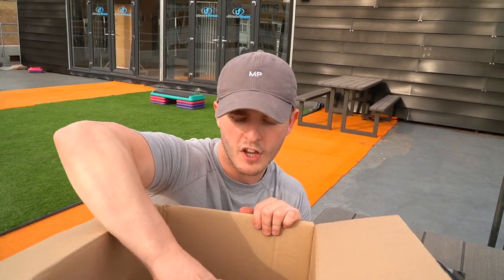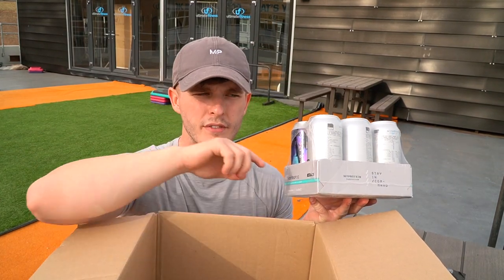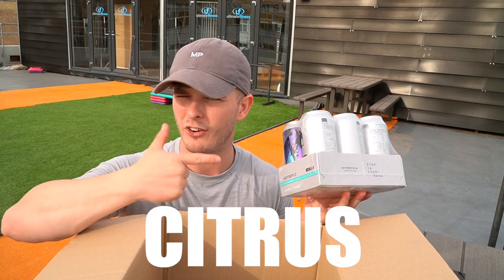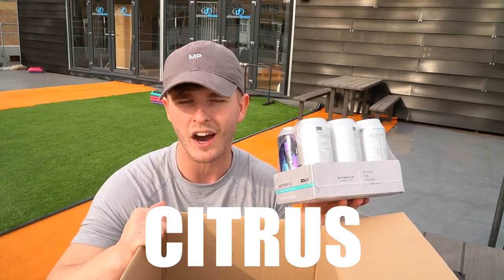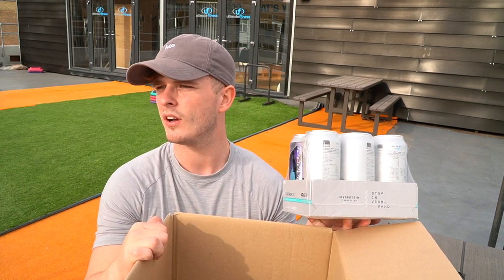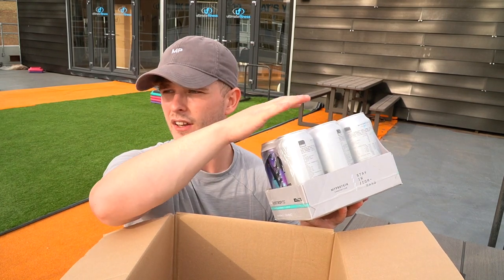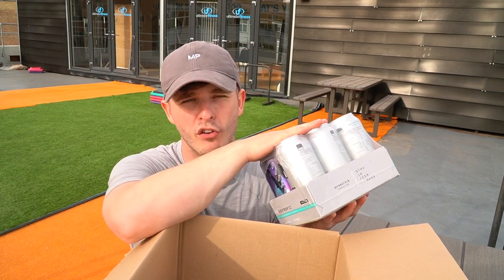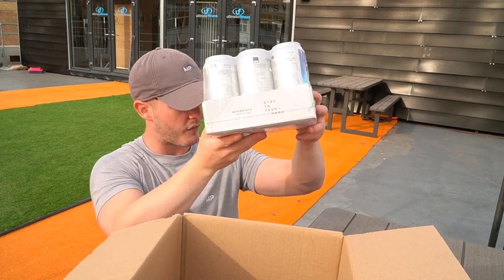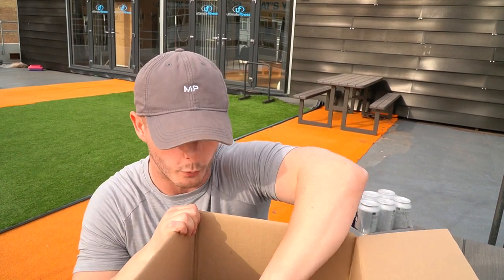Next up, we have the Command drinks. I get these in every single MP order — this is the blue raspberry flavor. You guys saw last month I got the green apple and the tropical. You can tell I've not actually tried them yet because I can't even remember the name, but this is the blue raspberry flavor and it's probably my favorite right now — hence the extra stock up on top of what we've already got back at home.